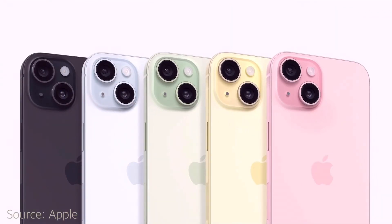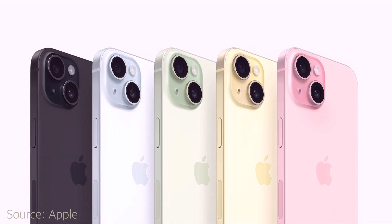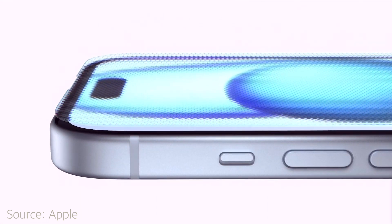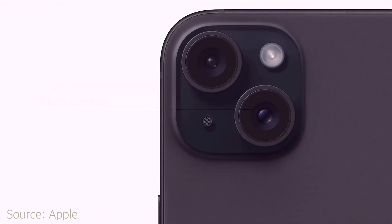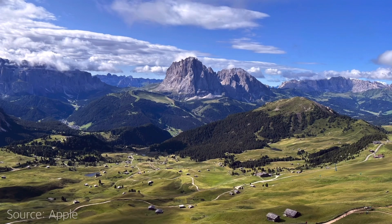In terms of new colors on the iPhone 15, we have pink, yellow, green, blue, and black. As part of the build quality and revamped design, iPhone 15 has a ceramic shield which is tougher than any smartphone glass out there on the market. Another win for the regular iPhone is a 48 megapixel main camera that previously was reserved for the iPhone 14 Pro and the 14 Pro Max.